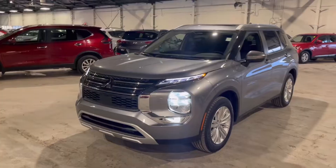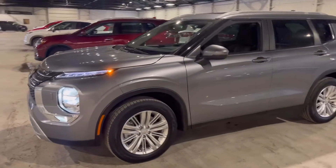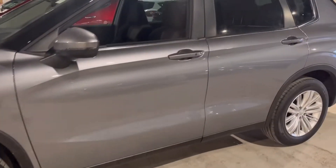Hey everybody, it's Colby here at Northside Mitsubishi giving you a quick walk around on our 2023 Outlander SE. It's parked in our indoor heated showroom. Right off the bat you'll notice the updated styling of the Outlander. They all come with a 2.5 liter four-cylinder, and the SE comes with the 18-inch alloy wheels.